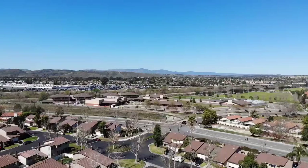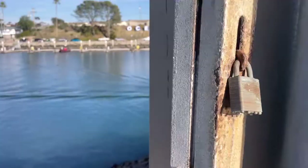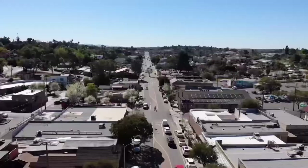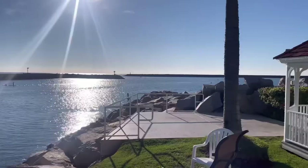Camp Pendleton is nestled up against the Pacific Ocean, in between Los Angeles and San Diego, sandwiched between Oceanside to the south, San Clemente to the north, and Fallbrook to the east. It boasts a coastline climate with average temps dipping into the 40s and highs reaching into the 90s.